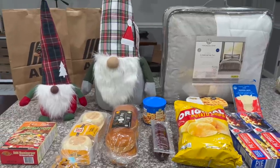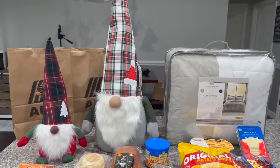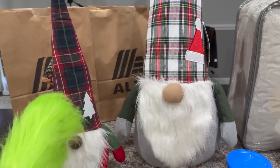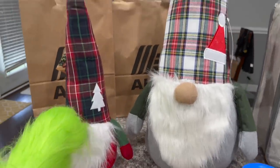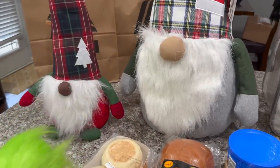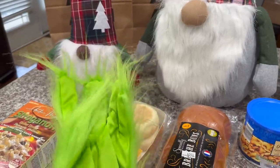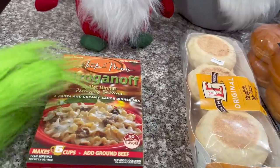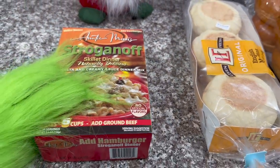Alright, here's my little haul! I said I wasn't going to buy any more Christmas decor but I lied. Also, if you enjoy seeing fun PR packages, make sure you stay until the end because I got a few good ones. So I did end up getting these two gnomes — I'm going to sit them right in front of our fireplace. And this is my new glove for the holiday season — it's a Grinch hand!